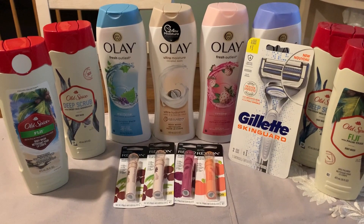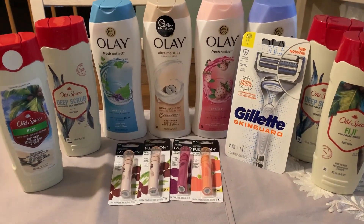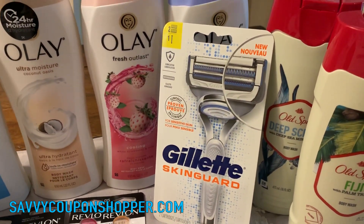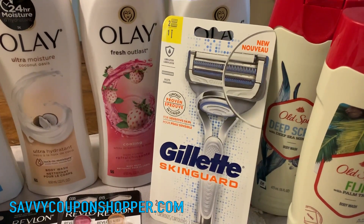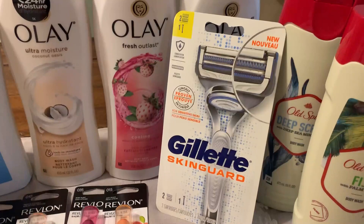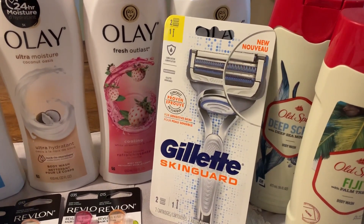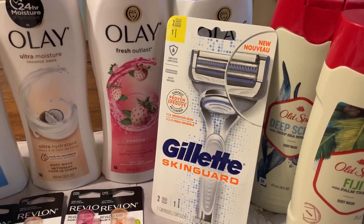Thanks for joining me back, guys. I had a little bit of issues at Walgreens that I'm going to go through — basically an issue on the Gillette razor. I'm going to explain to you this is the wrong razor to get, but it was actually my store's fault why I picked it up. I'll share that with you in just a second and what they did to adjust it to give me the sale price, since it wasn't technically my fault.